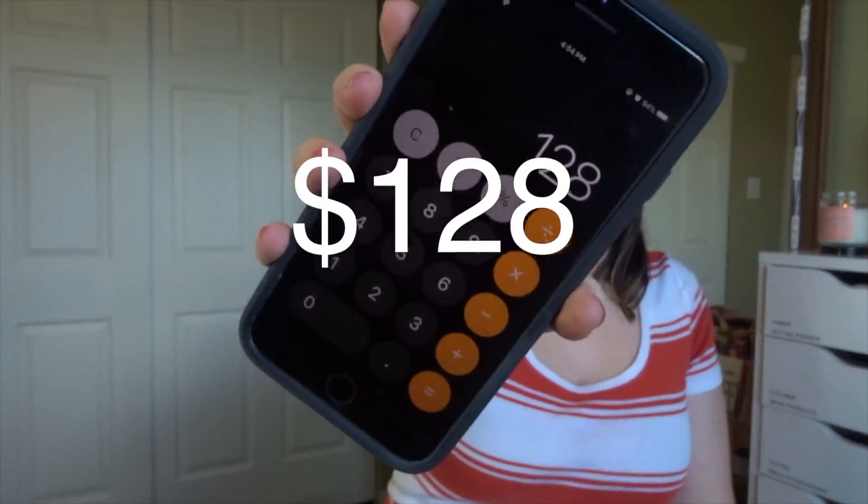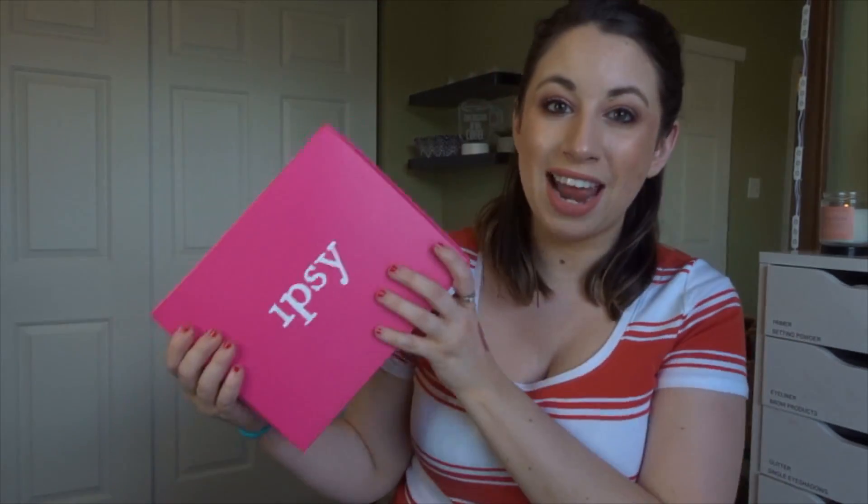So now I'll total up the value of my box. This box retails for $128. My PR box was a $130 value, so they're pretty close in price. I'm pretty happy with this month's box. I've tried everything minus the lipstick, and that should be in Friday's video, so stay tuned. Now on to Ipsy Glam Bag Plus.